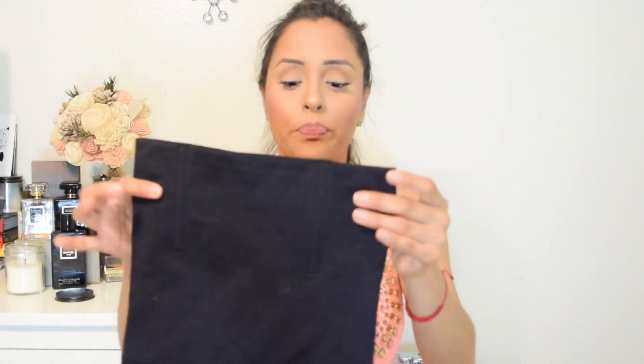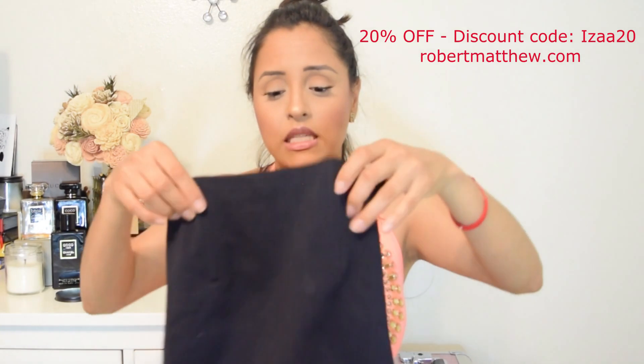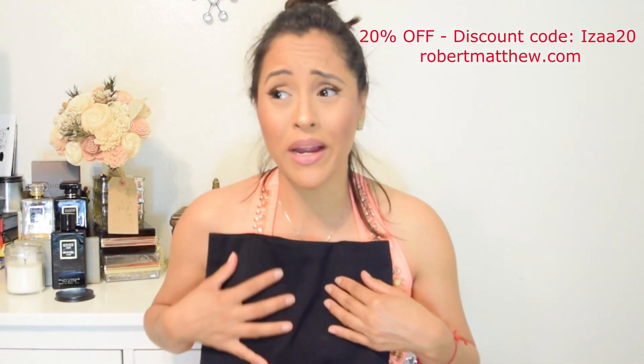Another thing I really love that they incorporated — which I haven't seen in other shapewear — is a light boning. There are two bones in the front section and on the back as well. I think this is great because it's going to help with your posture and keep the shaper from rolling down. I haven't seen this before in other shapers that I've worn, so I think it's a great addition.